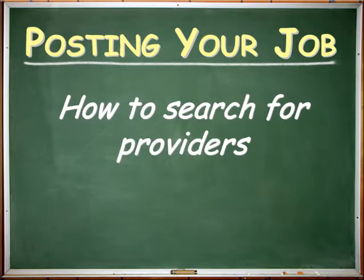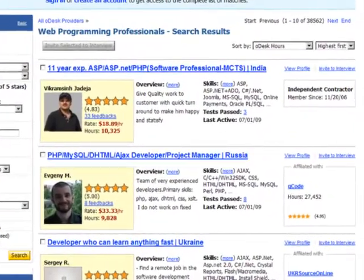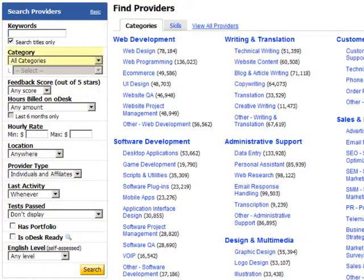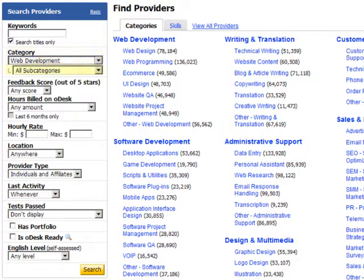How to Search for Providers. You don't have to wait for applicants to your job post. You can start looking for talent from the provider search page. Narrowing your criteria lets you focus your search on the best candidates for your needs. First, select the right category, such as Software Development or Web Development, and find the subcategory you need.